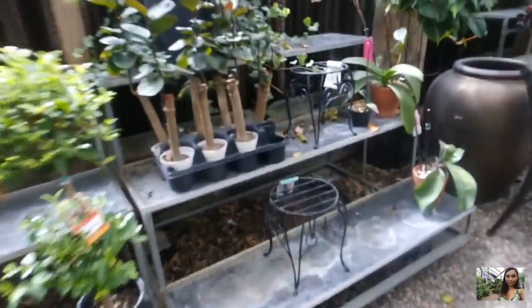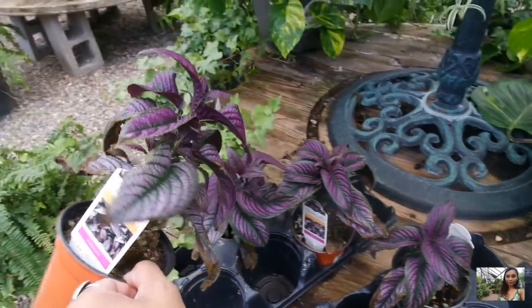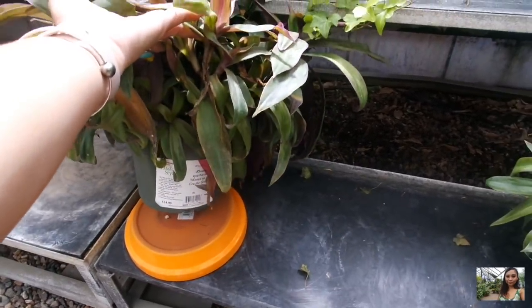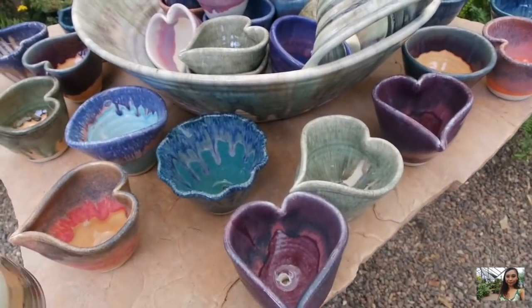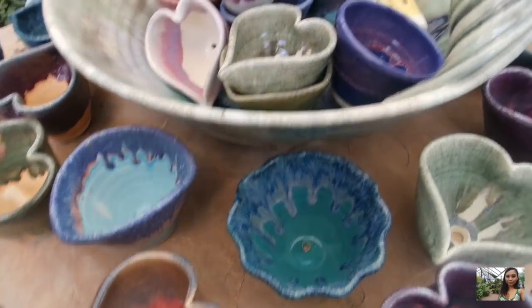Got some orchids. Some Fabian stumps — $8, reasonable. Ooh, look at a peperomias — I love the deep purple. Thumbs up the video if you guys are enjoying this Come With Me. Moses in the cradle green for $15 — this is actually really big, I've never seen one this big before. Here are those heart planters again that I've seen at the other nursery, $13 each.